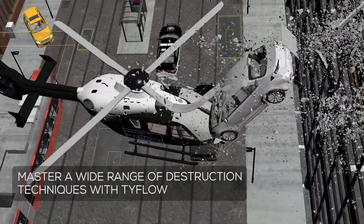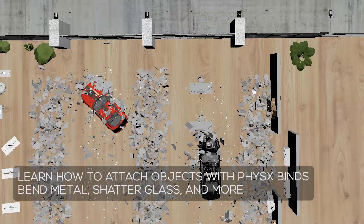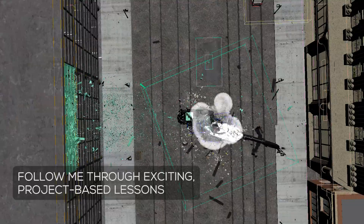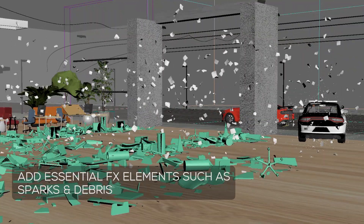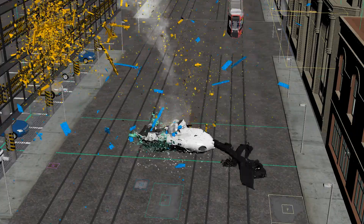Tyflow is the primary focus of the course, covering several unique setups including the destruction of an office, a bus stop, helicopter blades, falling cars, and adding lots of details such as sparks, debris, bullet hits, and many other elements.